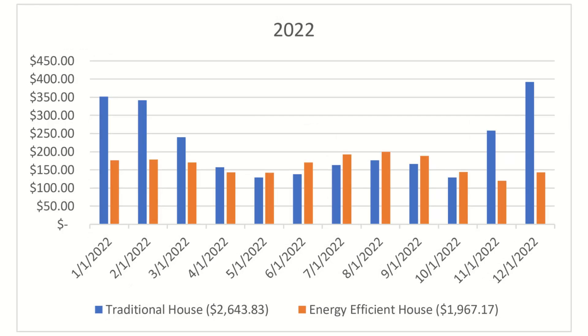Going down to 2022, we're looking at a big difference, and it's because the price of natural gas went up significantly — natural gas got real expensive. His bills were $2,643 during the year, whereas mine were $1,967. Huge savings that year.